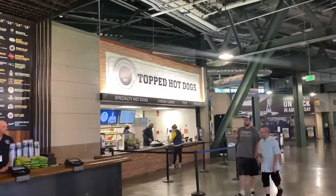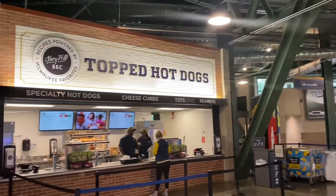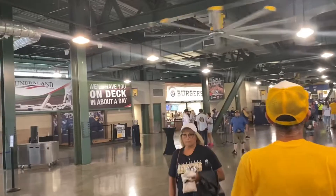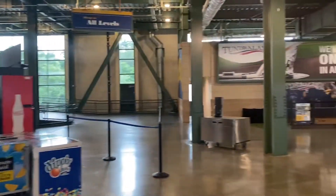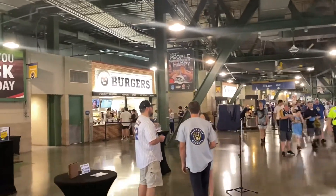Continuing on past the beers, they have topped hot dogs, cheese curds, tots, peanuts, tons of other stuff. Look at all this over here — burgers, and some more food.